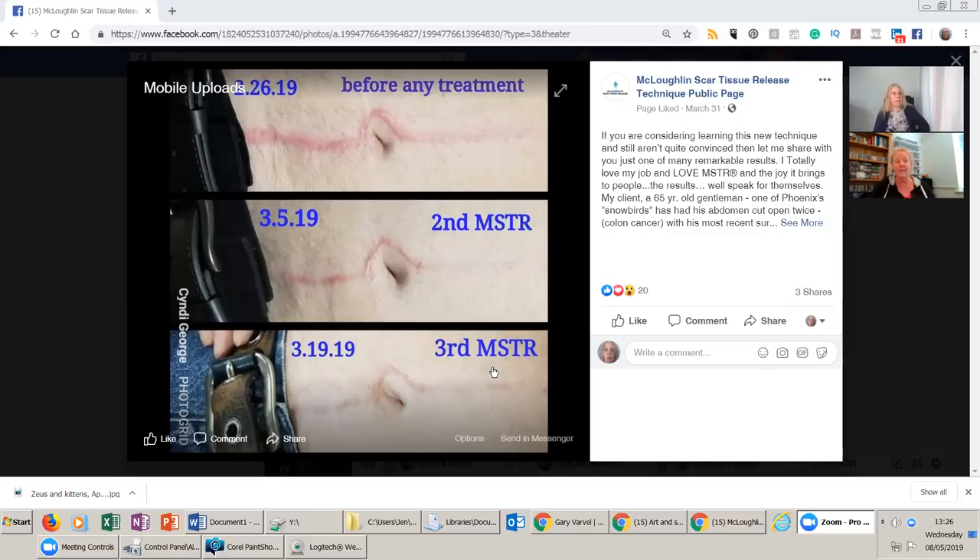As you can see in the top picture — this was done by a colleague of mine in the States, all credit to Cindy — this is from our public Facebook page so anyone can go there for more information. This person had quite a few abdominal surgeries, cut open twice due to colon cancer. The top picture is before working on the scar, the middle picture is before the start of the second session, and the last picture is at the end of the third session.